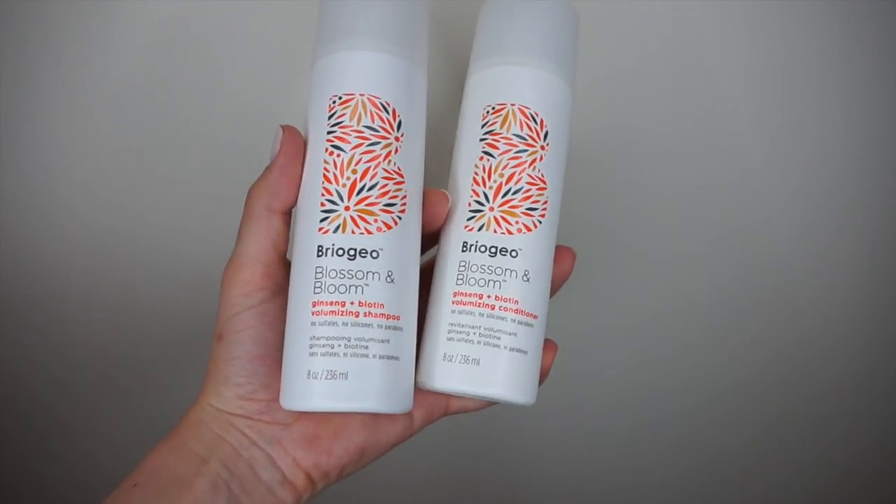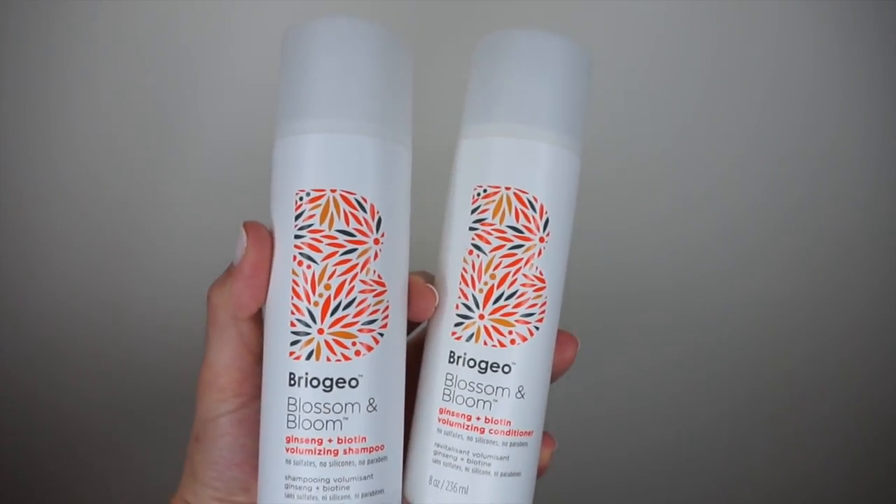Lately I've been using the Bregio Ginseng and Biotin Volumizing Shampoo and Conditioner. These have been okay — I can't say that I truly love them. They do make my hair feel a little dry and squeaky clean when I rinse out the product, especially the shampoo. That's pretty common with blonde hair, but this volumizing shampoo may be stripping it too much. I'll let you guys know what I think down the road.